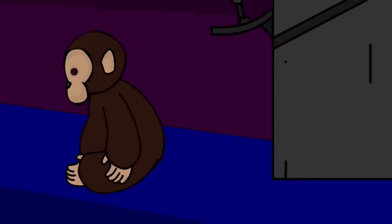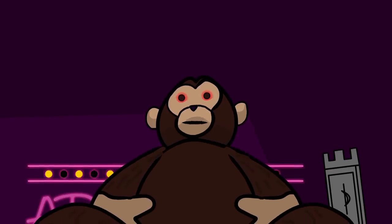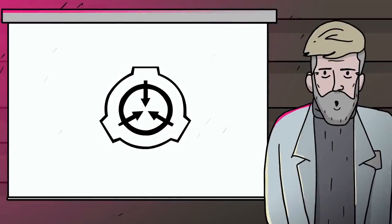He opened the metal door to take out his teddy, but instead of a pink bear, a brown gorilla jumped out of the machine. It stood in front of the boy and said: "Hello."